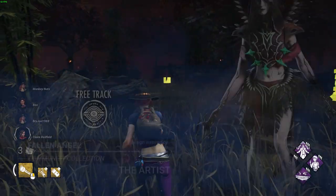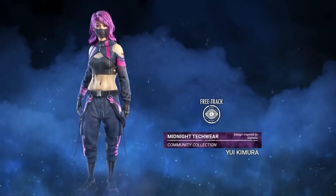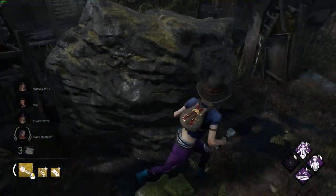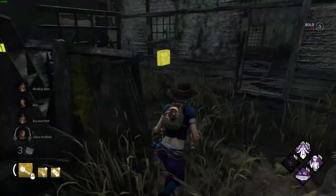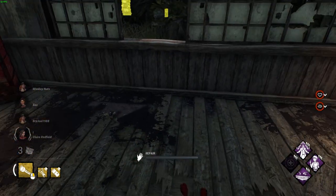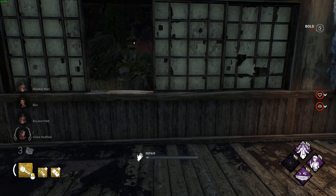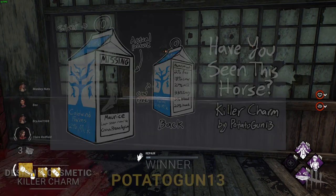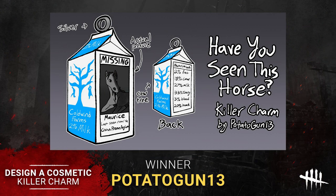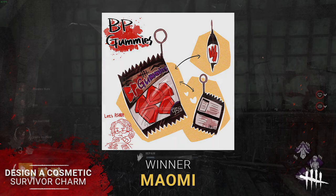The Artist's outfit is called Fallen Angel and was created by Aspirin DBD, and the Yui outfit was created by a creator whose name I'm not sure how to pronounce. They're both amazing cosmetics and it's great to see the community is cared about by the developers adding their creations to the game. The community created outfits aren't the only community items — there are also two community created charms on the rift: Have You Seen This Horse by Potato Gun 13 for killers, and Blood Point Gummies by Maomi for survivors.